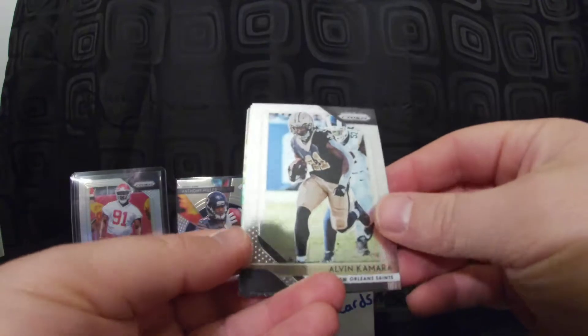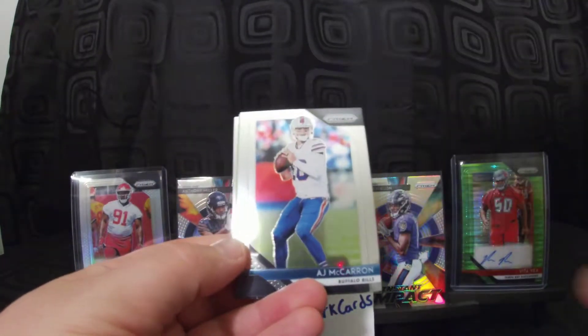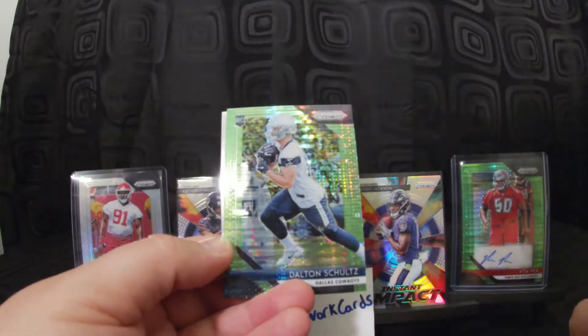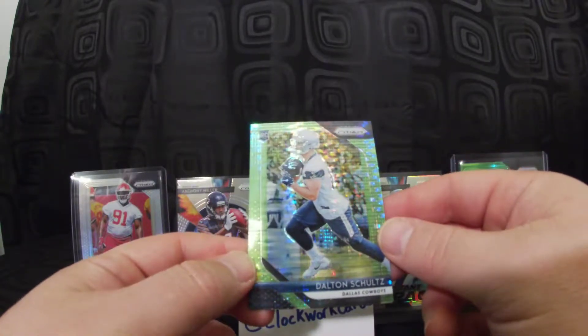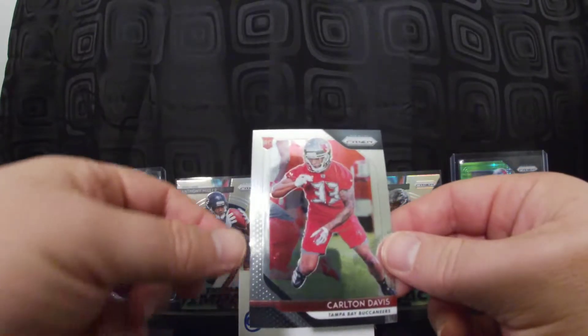Nice — we got a Saquon Barkley rookie! I think that might be the first one I've pulled. Also got Alvin Kamara, AJ McCarron, and our first green pulsar — Dalton Schultz, tight end for the Cowboys. And Carlton Davis rookie card.